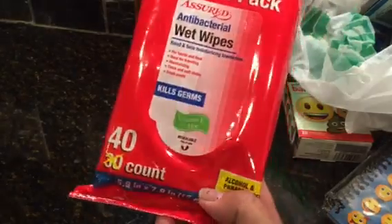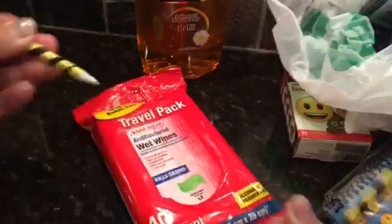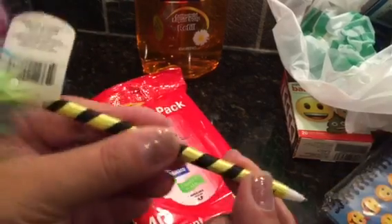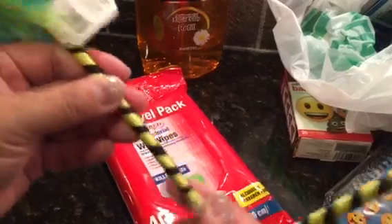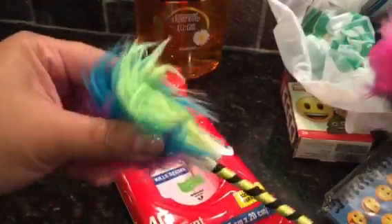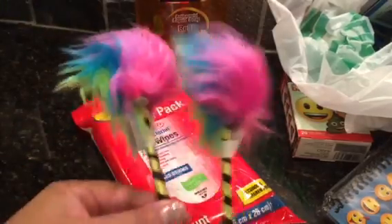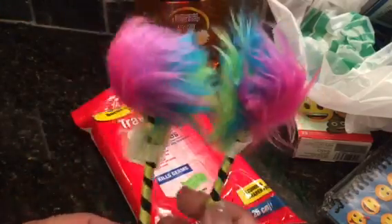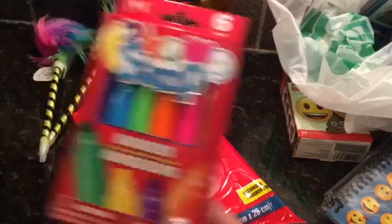I also picked up a travel pack of wet wipes - 40 count instead of 30. I love when they have more! And then some funky ribbon pens - they feel like ribbon was wrapped around the pen, kind of a DIY type of thing. It feels like cloth. It kind of reminds me of the Dr. Seuss Thing One Thing Two style - super cute.